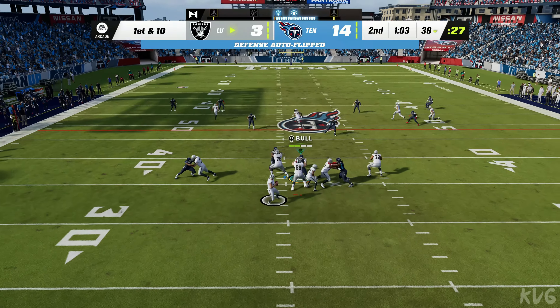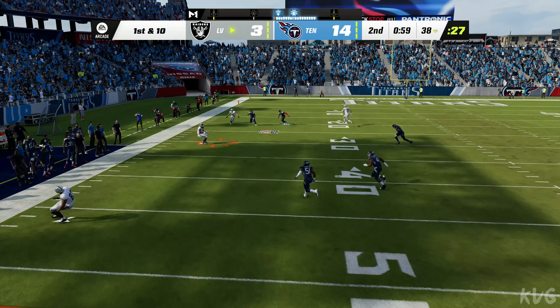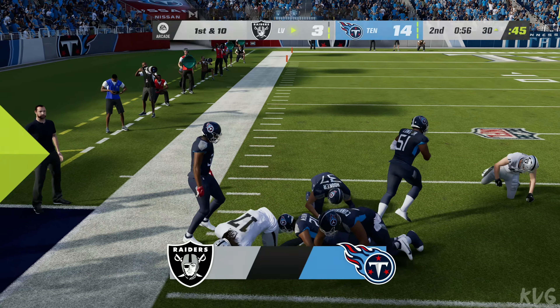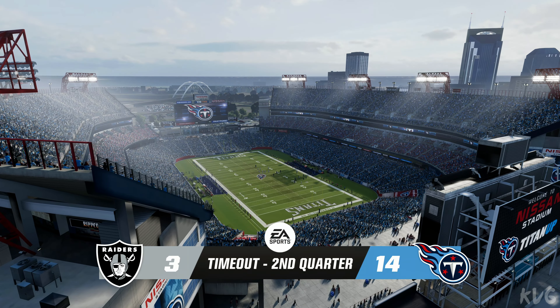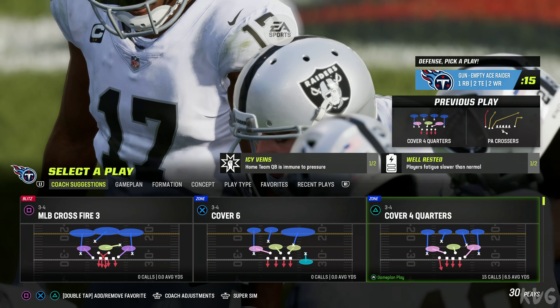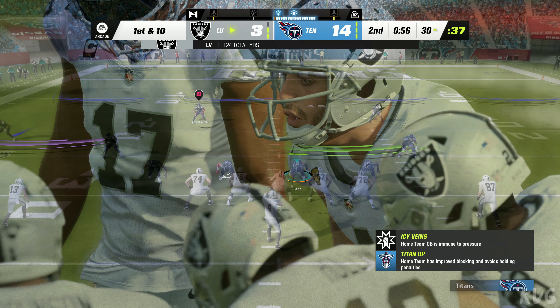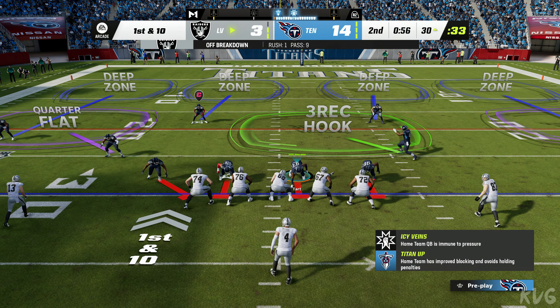Carr with a play fake to Jacobs — he's got a man, complete, out to the 30 before being taken down. The Raiders use one of their timeouts with just under a minute to go in the first half. The big play has them all the way down to the 30, first and ten.